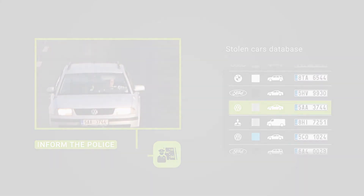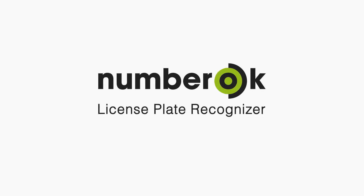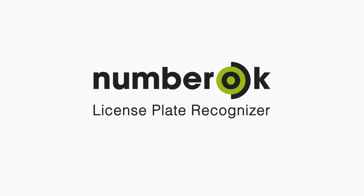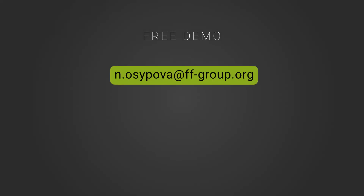Get high-level, automatic, and fast traffic monitoring and vehicle access control with NumberArc. Get a free demo via email — more useful information is available on the website.